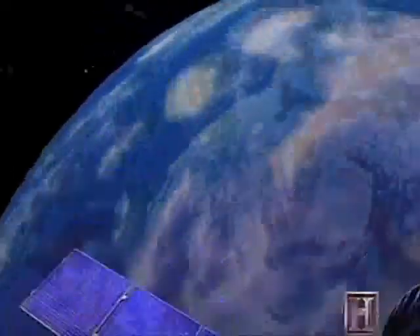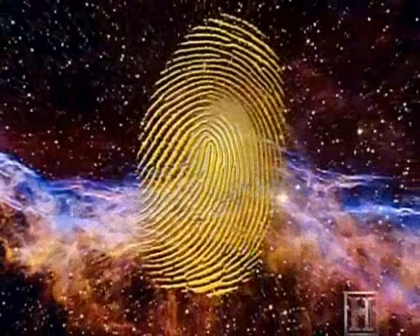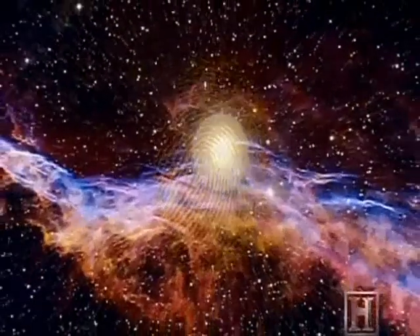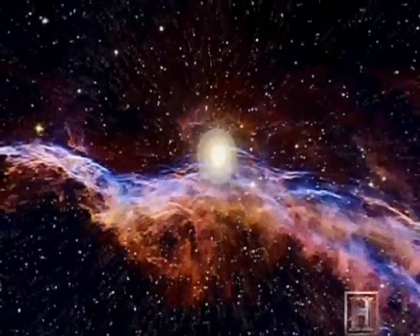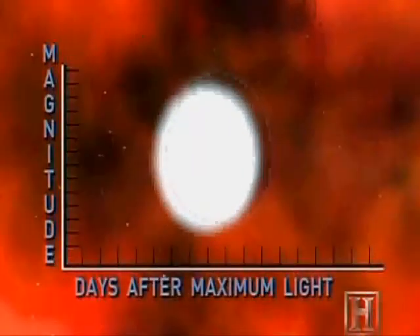Basically every instrument, in every way you can, gives you a somewhat different perspective on what's going on, and then you try to put all that together as an intellectual enterprise. Like a fingerprint, each supernova has a unique pattern and can be analyzed in several different ways. One thing we can do is measure how bright the supernova is, and that's what we call the light curve.